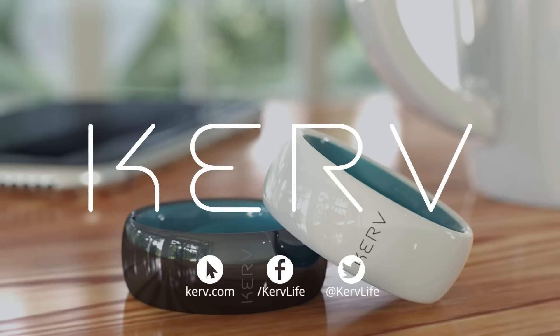Curve, the world's first contactless payment ring.